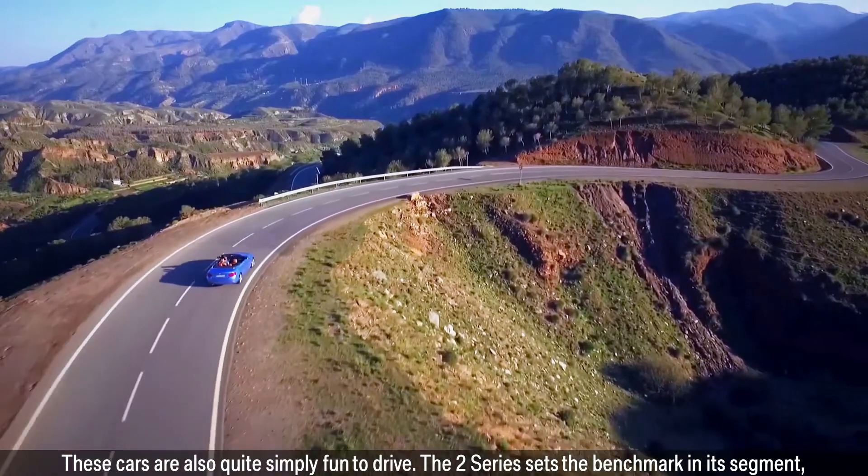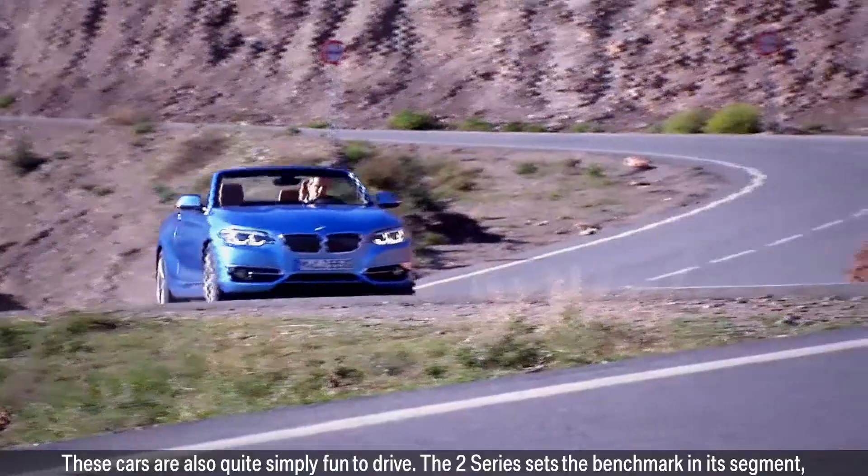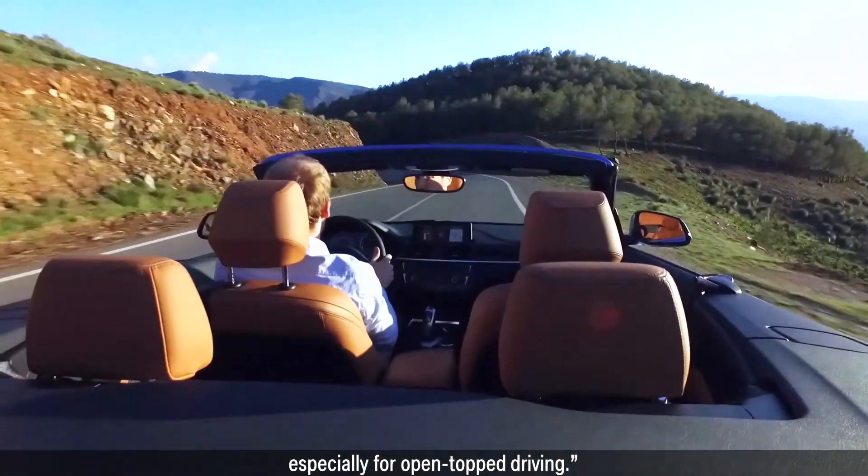These cars are also quite simply fun to drive. The 2 Series sets the benchmark in its segment, especially for open-top driving.